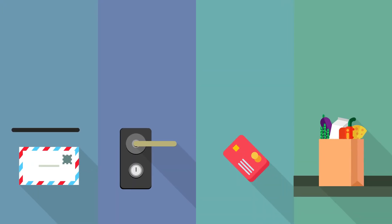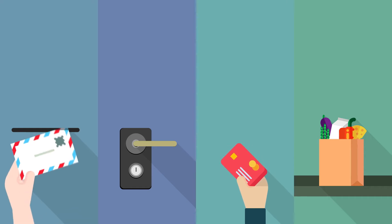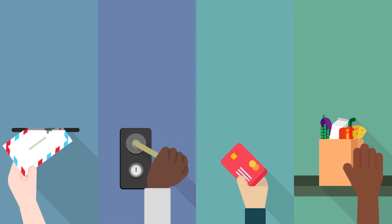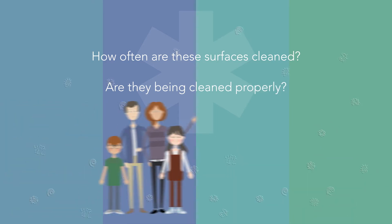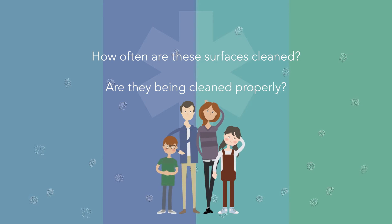Take a moment and think about all the surfaces you touch on a daily basis — from the counter at the store to the door at the doctor's office. Harmful microbes and bacteria are everywhere. How often are these surfaces cleaned? Are they being cleaned properly in order to kill viruses and bacteria? When you and your family's health and safety is at risk, you can never be too cautious.